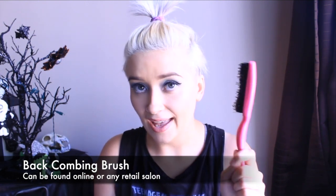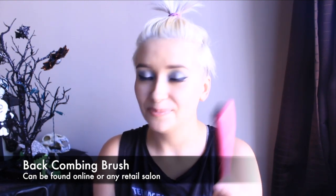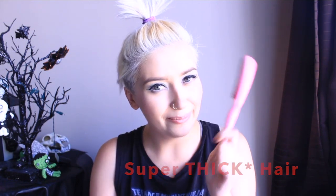A lot of people say teasing doesn't work, and I used to say that because I had really thick hair. First, you need to thin your hair. If you have super thick hair, no matter what you do, it will always fall down because it's super thick, which makes it heavy. So first off, thin your hair. I have super thin hair and I can make my hair stand up.